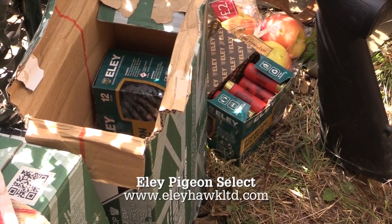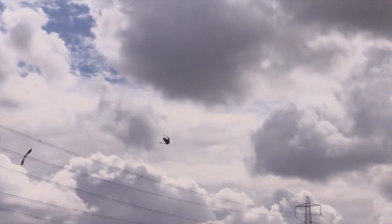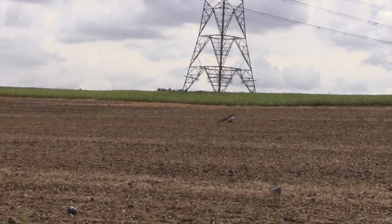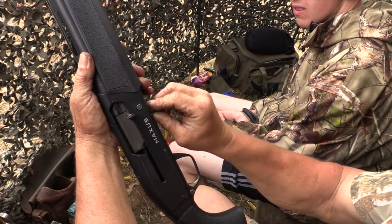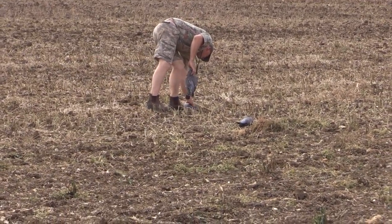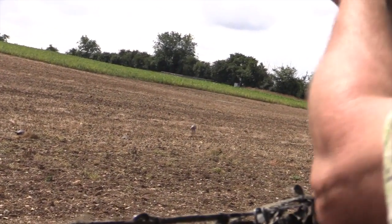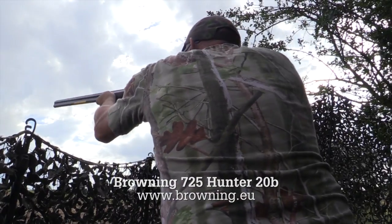A diet of Eley for the Browning Maxxus, and a diet of apples for Jeff. Number one son arrives along with a second seat and a pigeon that nearly made it to the trees before dropping. With two guns in the hide, things can really get going — but not before Jeff's switched up the pattern again. Jeff can't resist having a go with the 20-bore over-and-under, and he soon finds he's on song with his diminutive Browning.